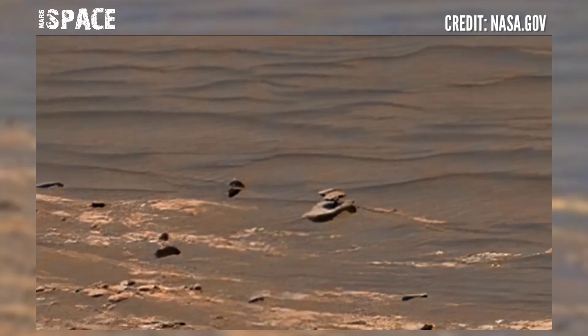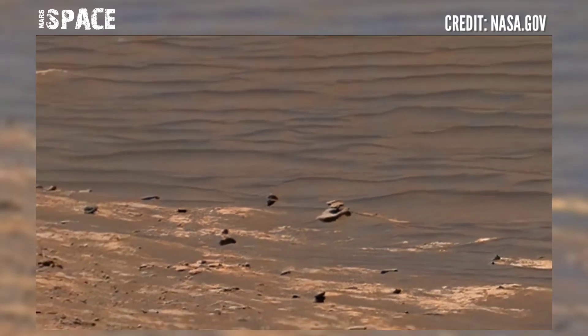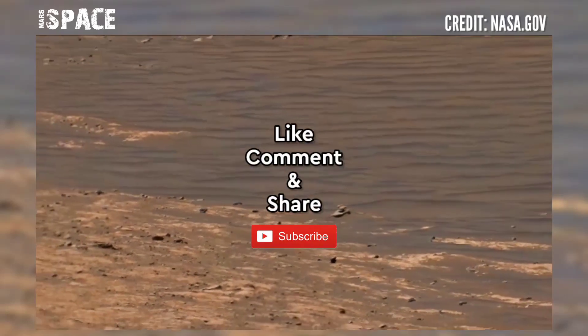But nowadays it's a dust desert and there is no life there. What are your ideas about it? Let me know. Like the video, share it with your best friends. Thanks for watching.